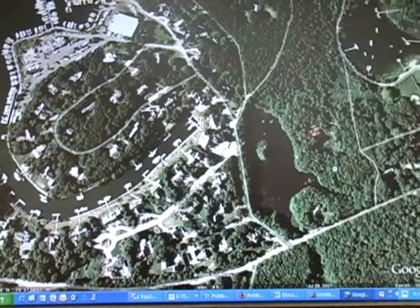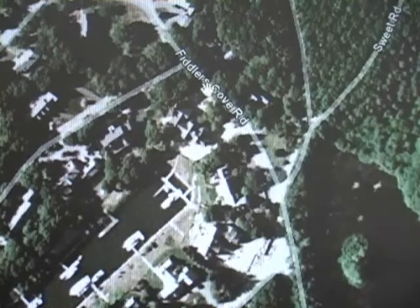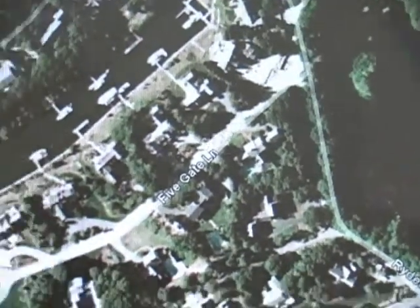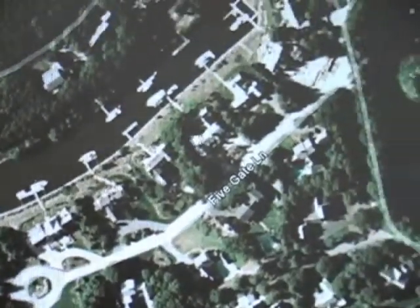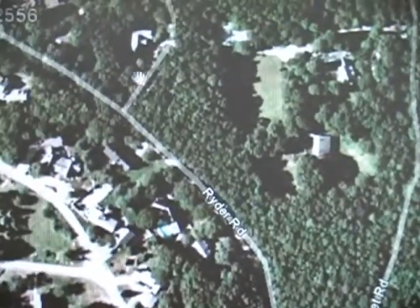Right up in here at this juncture, it splits off. Ryder actually becomes a dirt road and goes off to the right, and Fiddler's Cove Road actually begins right up here. So we have to keep in mind where we're going. We come in off of Ryder Road, Five Gate Lane is right to our left — a little cul-de-sac — all the houses here have their little docks right on the edge, on that little man-made channel. Ryder splits off over here and then becomes a dirt road and comes up to Eldridge and Stewart Road.